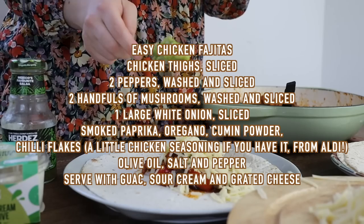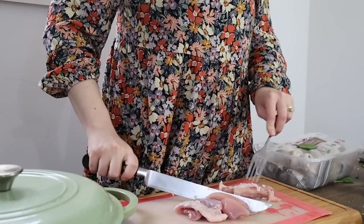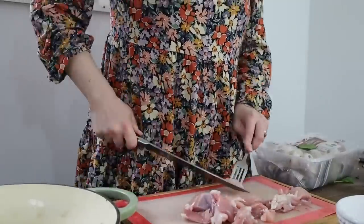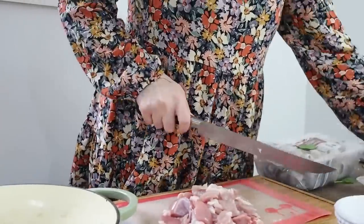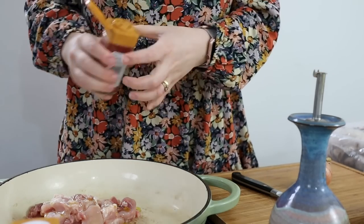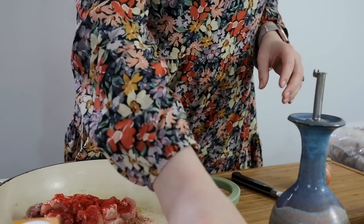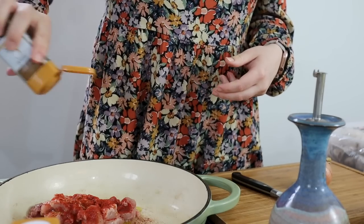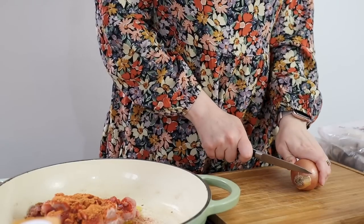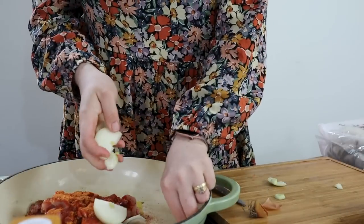Next up, easy chicken fajitas. For me, fajitas on a weekday are 10 out of 10 — it's like the peak weekday meal. I'm grabbing my chicken and dicing it up ready for seasoning. For chicken fajitas, you can buy the pre-made packs but it's actually a bit cheaper to stock up on your own seasonings: smoked paprika, cumin powder, maybe some chilli flakes, a little bit of chicken seasoning for a nice barbecue-y flavour, and maybe a little oregano. Add chicken into the pan with some onions and fry together for a while.